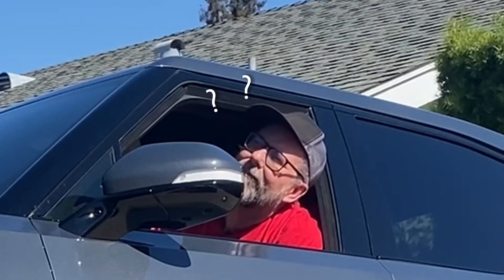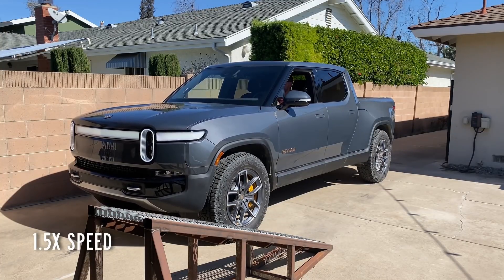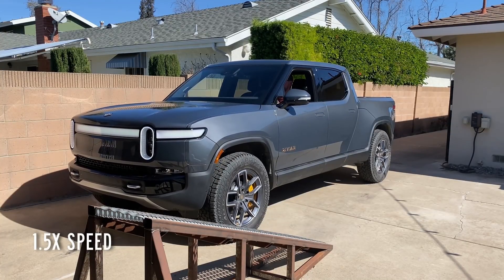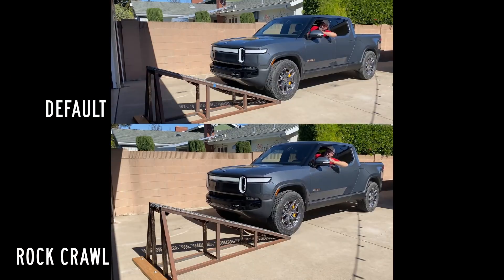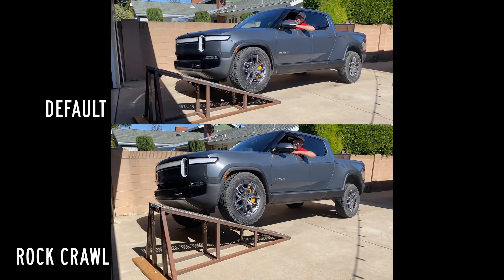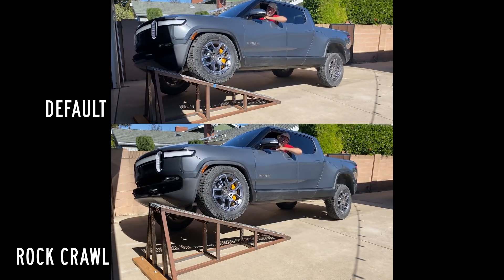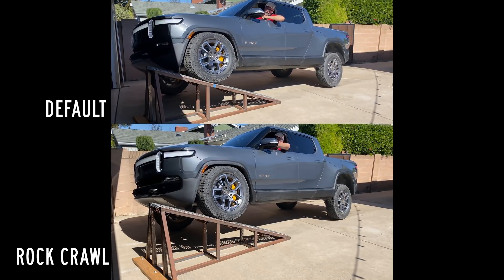Why did that happen? It has to do with air suspension. In off-road modes the suspension is programmed to raise up to gain ground clearance — makes sense — but they do that by pumping up the springs to make them stiffer. The body rises up because stiffer springs don't compress as much at a given load, but they also don't allow as much flex either.